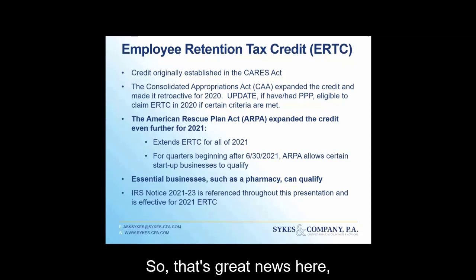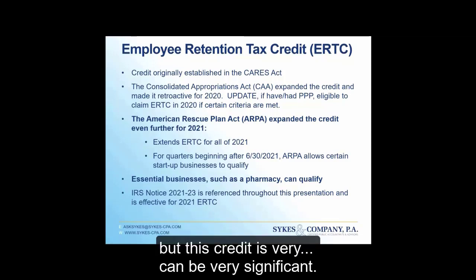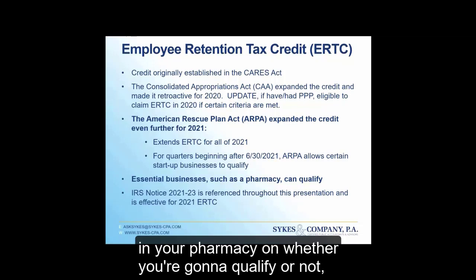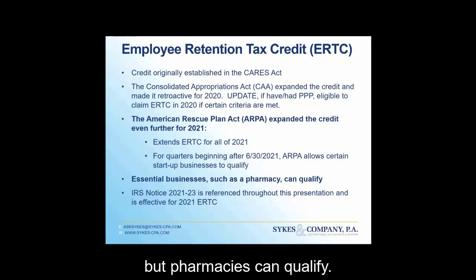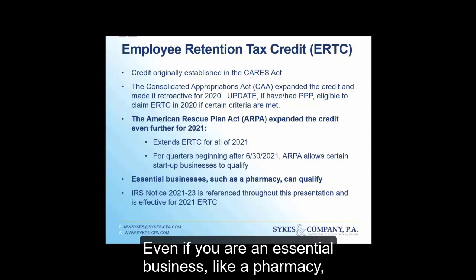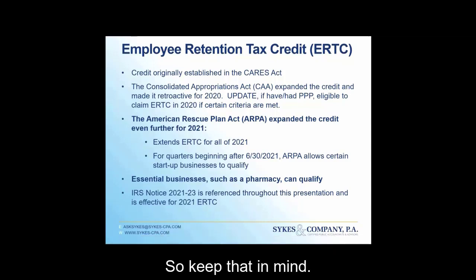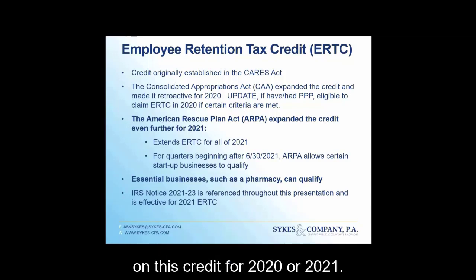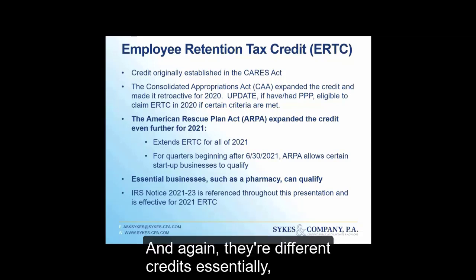This credit can be very significant, so this is something you have to take a look at in your pharmacy to determine whether you qualify. Pharmacies can qualify — even if you are in an essential business like a pharmacy, you can qualify. There is not a lot of guidance on this credit for 2020 or 2021, and they are essentially different credits.